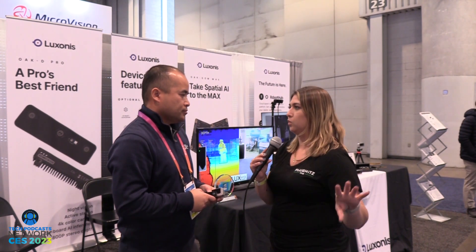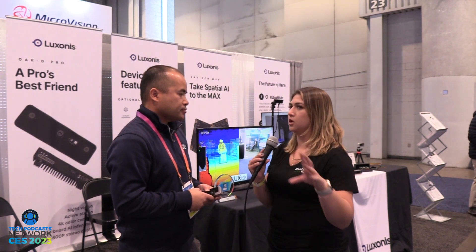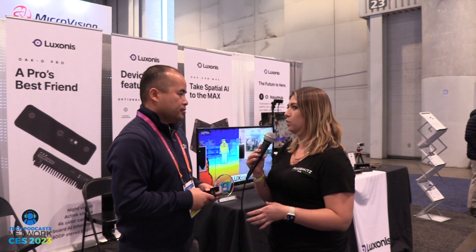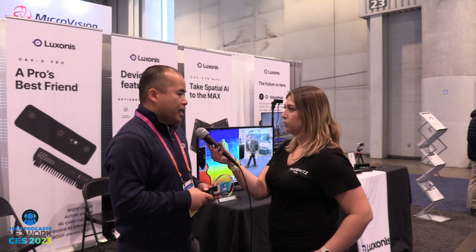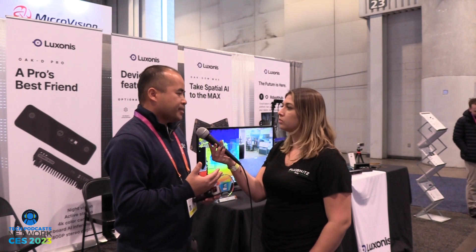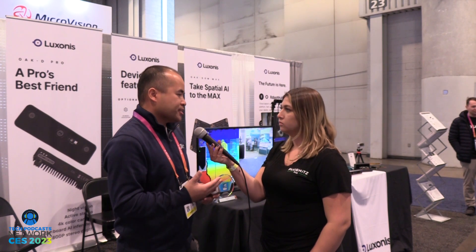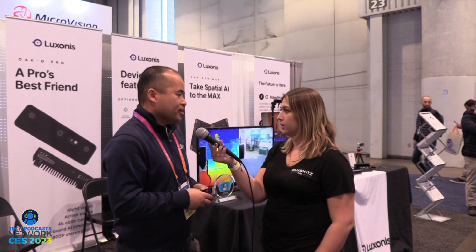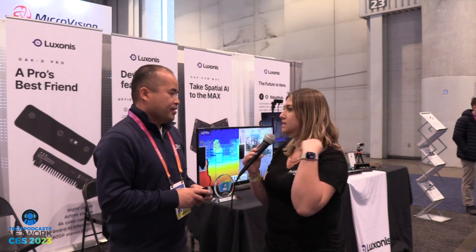How would you plug and play these devices into the real world — how would you install them and where would they be used? Our products come with the DepthAI software that has multiple pre-trained models already running in the product, including object detection. Anywhere you need human-like perception can use our products.